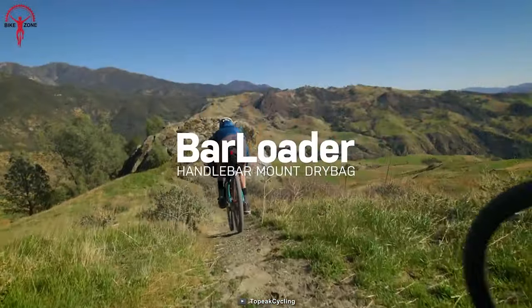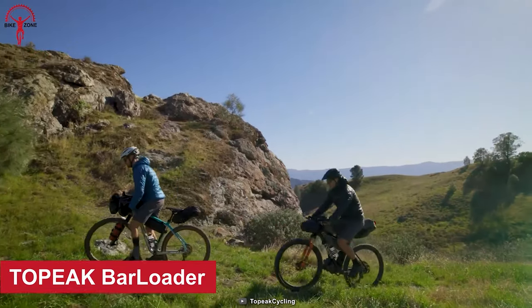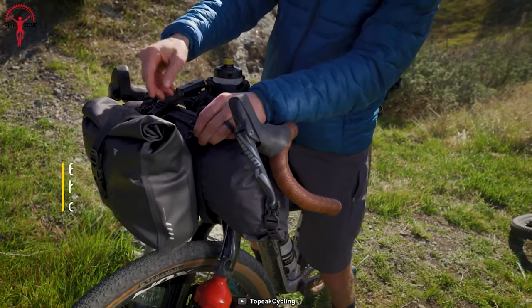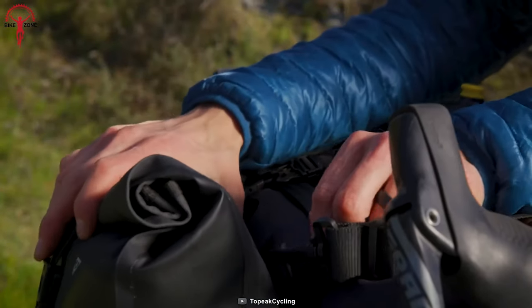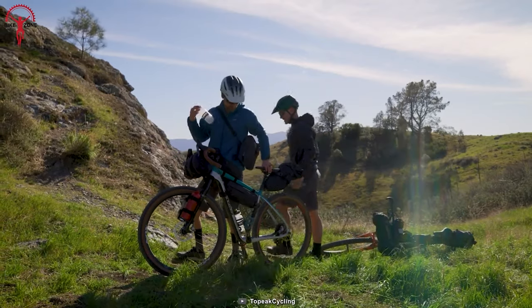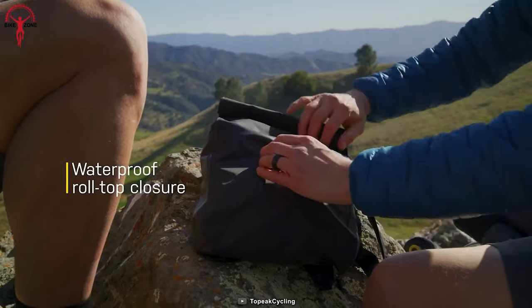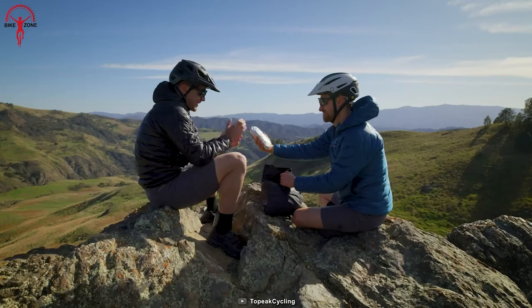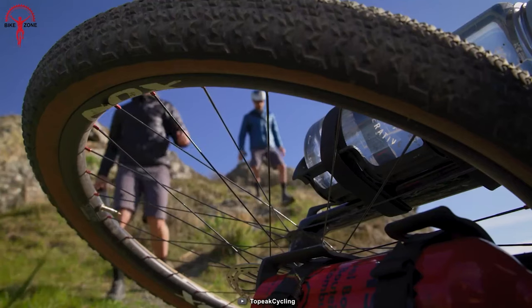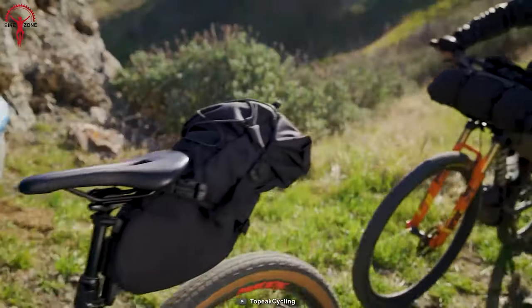Whether heading out for a day trip or a multi-day exploration, the Topeak Bar Loader is the perfect accessory for cycling adventures. With a 6.5-liter capacity, it easily carries all essentials for long bike rides or multi-day bikepacking trips. The detachable inner bag keeps gear well organized and easily accessible, while the included shoulder strap lets you carry the bag off the bike. Its waterproof roll-top closure keeps your gear dry and protected no matter what weather conditions you encounter.